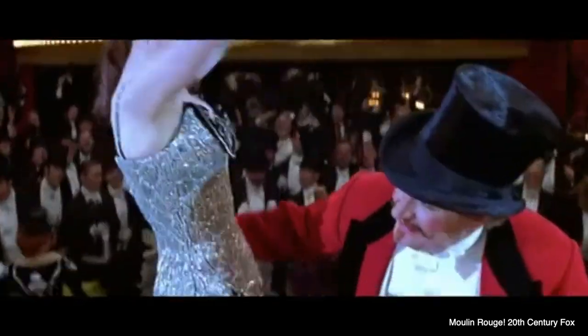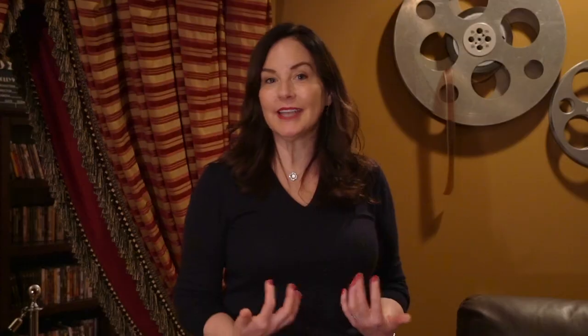So imagine sitting in that theater listening to these songs, these catchy tunes that you've known and loved for years, put into the setting of the Moulin Rouge.